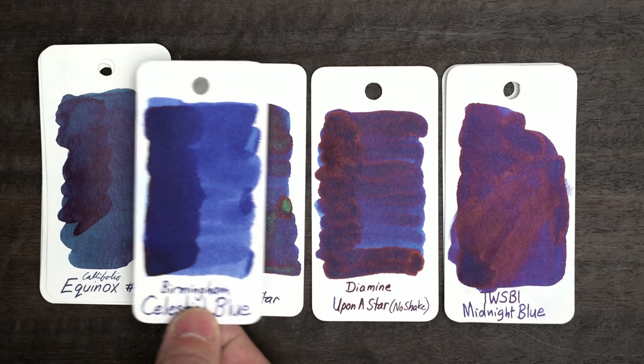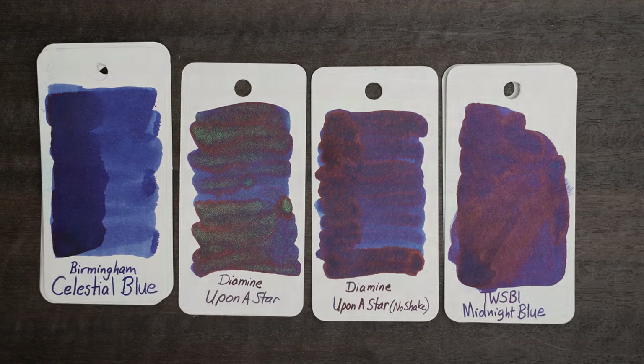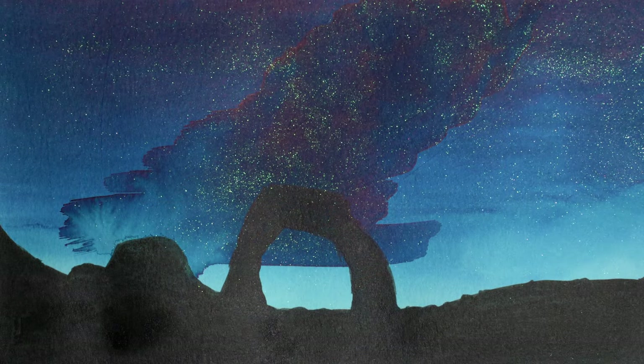The name Celestial Blue, and Upon a Star, got me thinking about the night sky, and reminded me of a trip that I took to Utah a few years ago, and I decided to try to paint it with this ink. I also ended up adding black ink to it for the foreground features, but I didn't get the heavy glitter that I wanted in the center to create the Milky Way. The glitter does really show up in the sky though, and that's what I was going for.